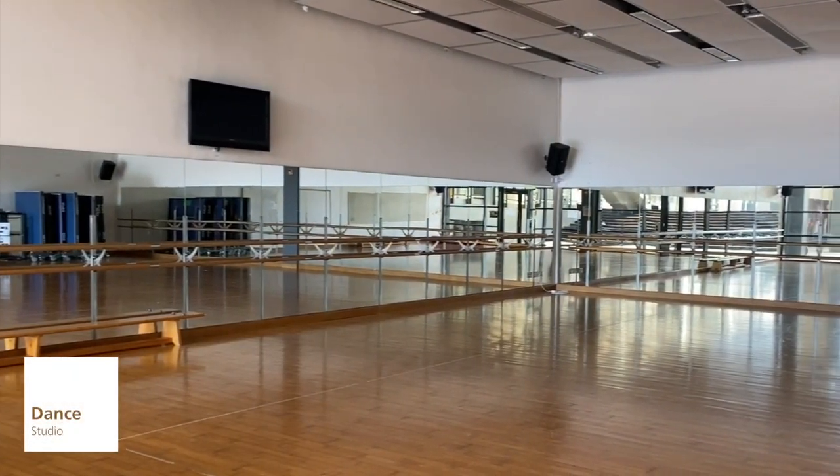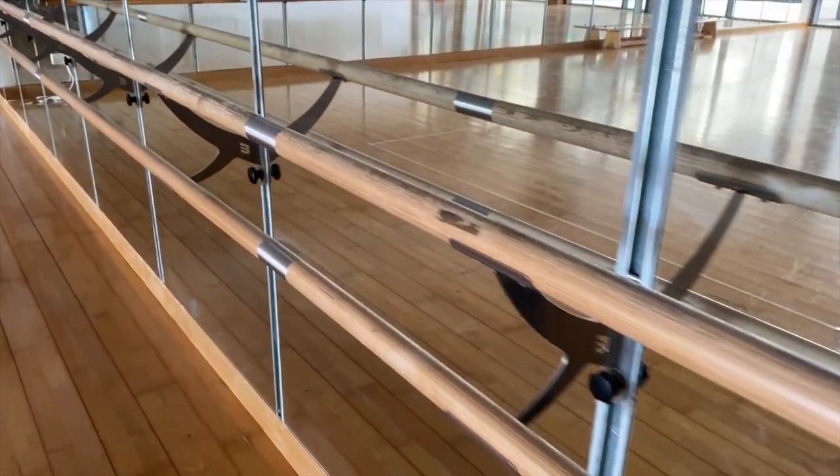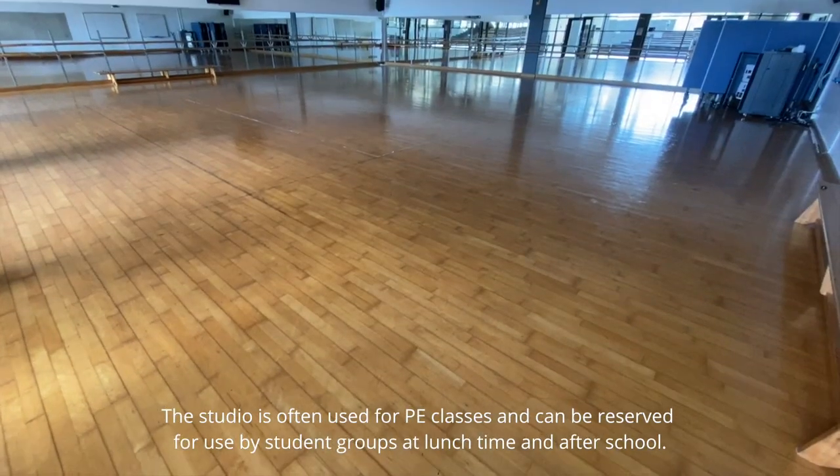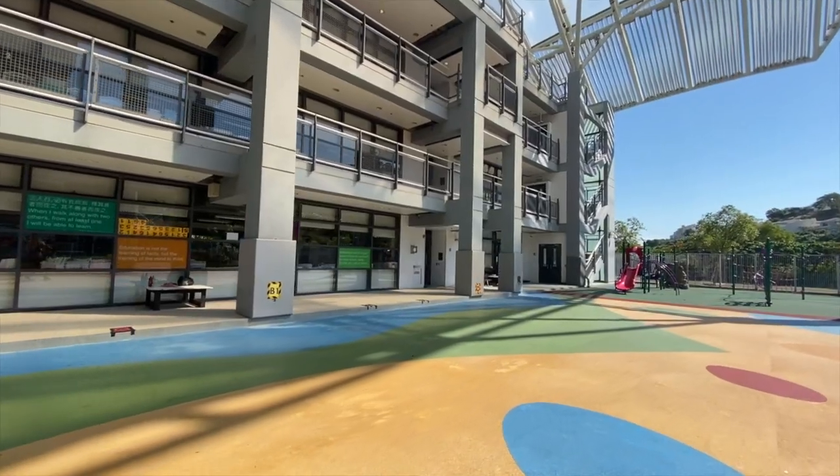Our expansive dance studio is equipped with a sprung floor, bars, full-length mirrors, and audio equipment. The studio is often used for PE classes and can be reserved for use by student groups at lunchtime and after school.